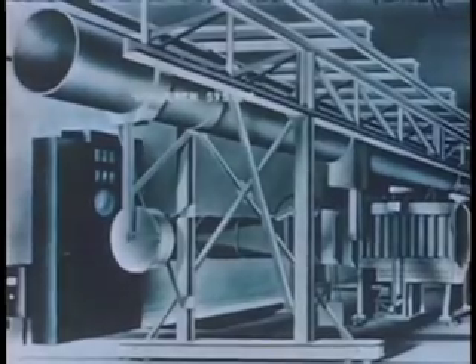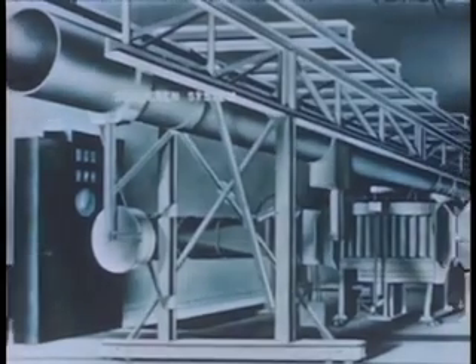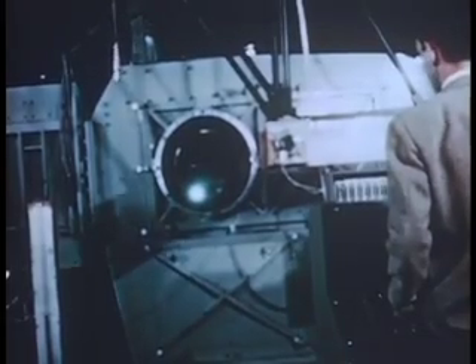The third type of instrumentation used during tunnel operation is the Schlieren optical system. This system permits visual and photographic observation of shockwave patterns during the run. Before the start of an actual tunnel run, the Schlieren optical system is moved into position. The complete system is mounted on a 30-inch tube which travels on a track. The Schlieren system permits a qualitative analysis of the changes in density of the airflow caused by pressure and temperature gradients in the shockwaves.